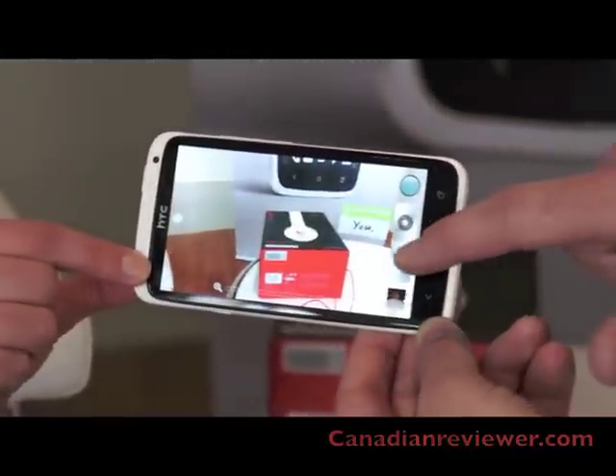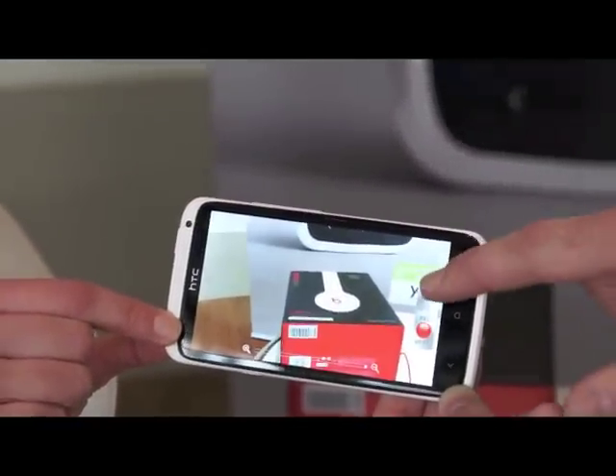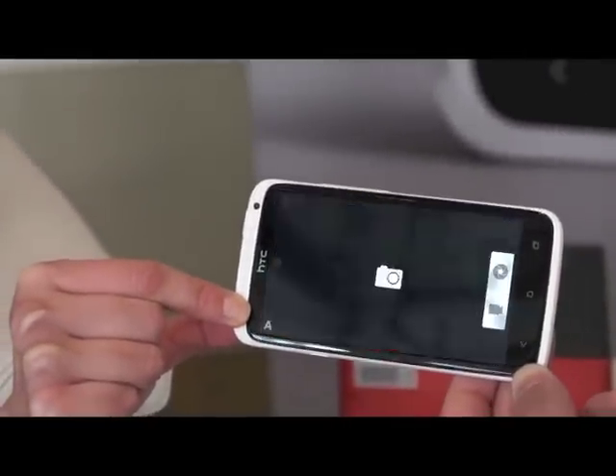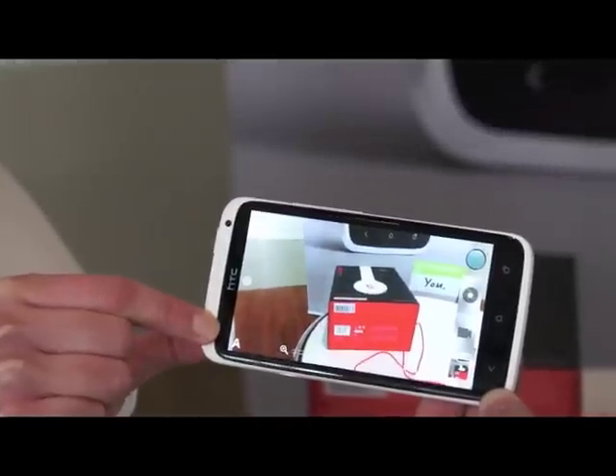An even greater benefit is the ability to take HD video and take still photos at the same time. This video pic feature is one of the new features brought about by Sense from HTC, and it's really a great innovation we think customers are going to love.